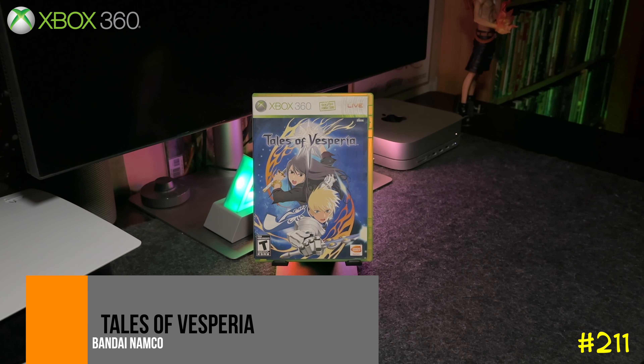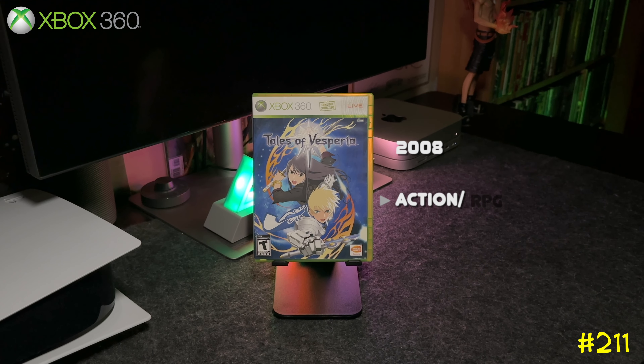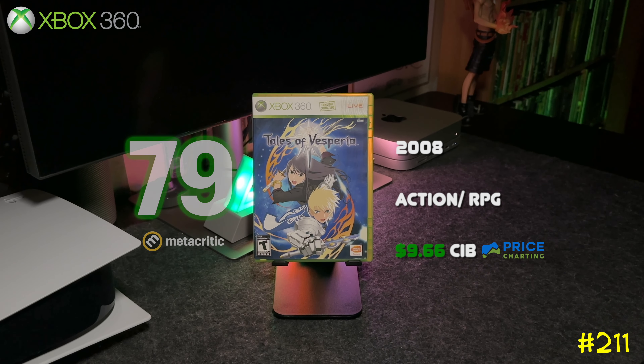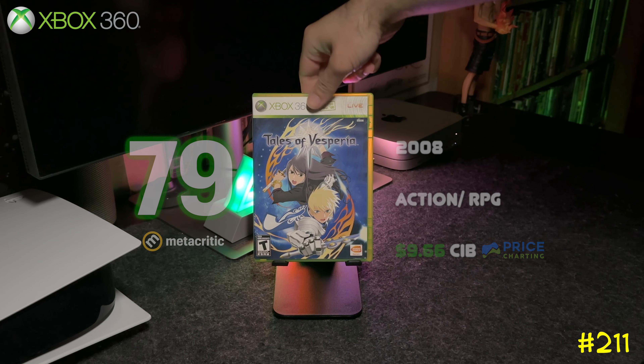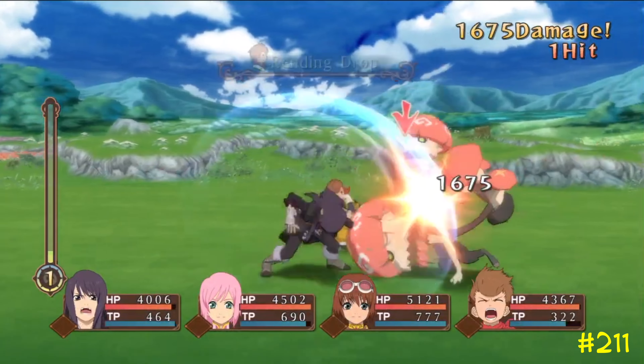Following that we got Tales of Vesperia by Bandai Namco, released in 2008. When this game first came out it was exclusive to the Xbox 360 — it was later remastered on PS4 and Nintendo Switch. It's the 10th game in the series and got a 79 on Metacritic.